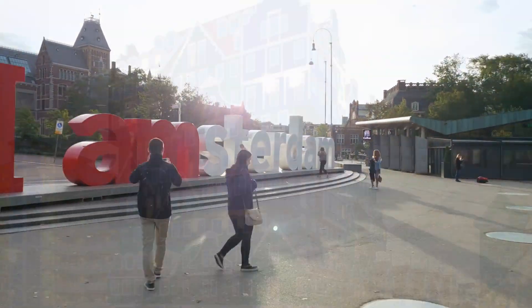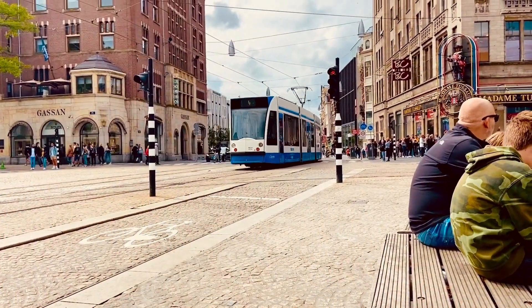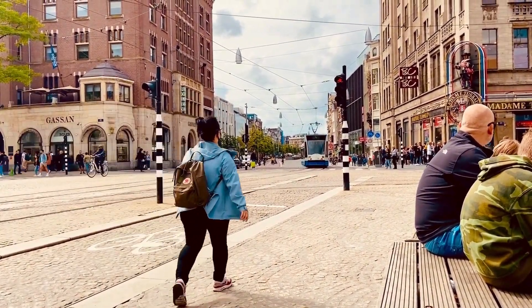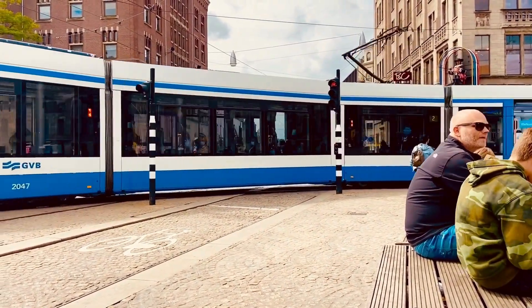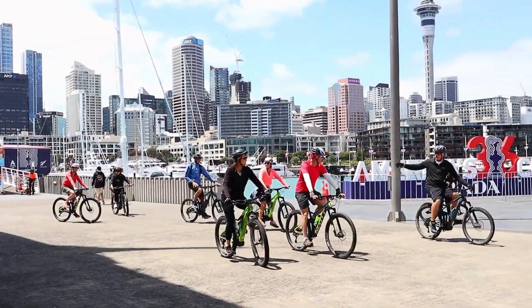Amsterdam is the Netherlands' capital, known for its artistic heritage, elaborate canal system and narrow houses with gabled facades. Its museum district houses the Van Gogh Museum, works by Rembrandt and Vermeer at the Rijksmuseum, and modern art at the Stedelijk. Cycling is key to the city's character, and there are numerous bike paths.